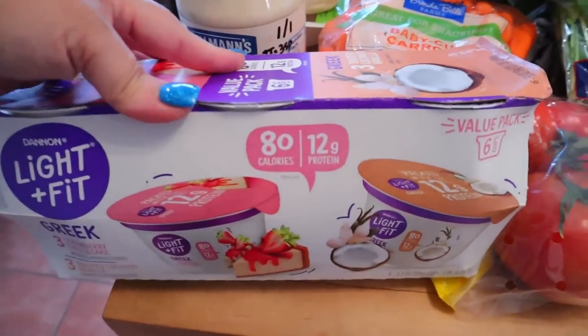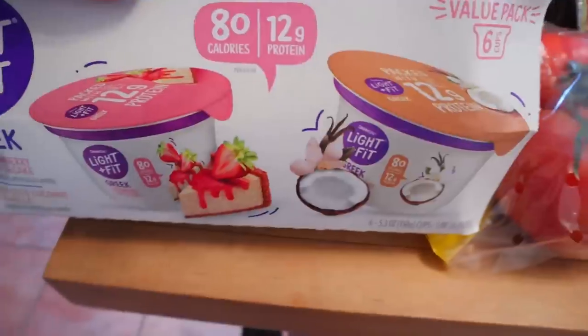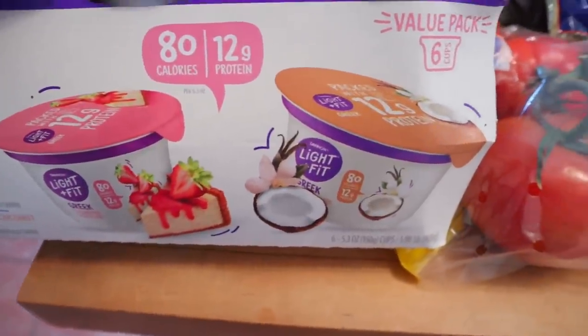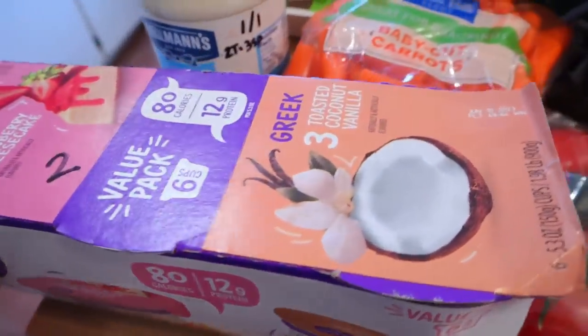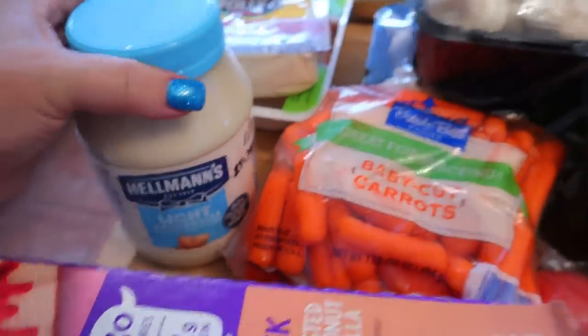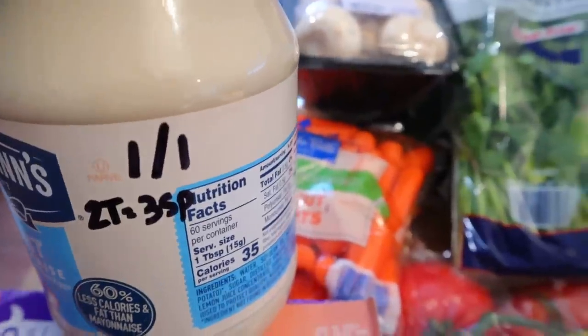Down here with the Walmart items, I got some Dannon Light and Fit yogurt. This kind is the strawberry cheesecake and the toasted coconut vanilla. Those are two points for a container or 80 calories. And then I needed some more light mayonnaise — this is Hellman's, one point for a tablespoon. If you have two tablespoons, it becomes three points.